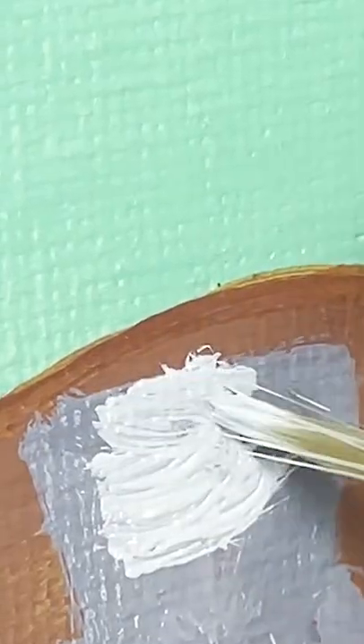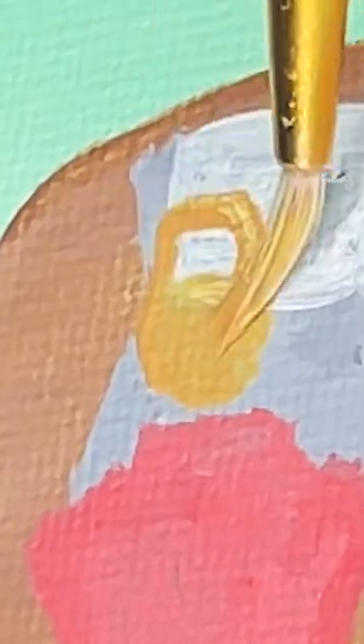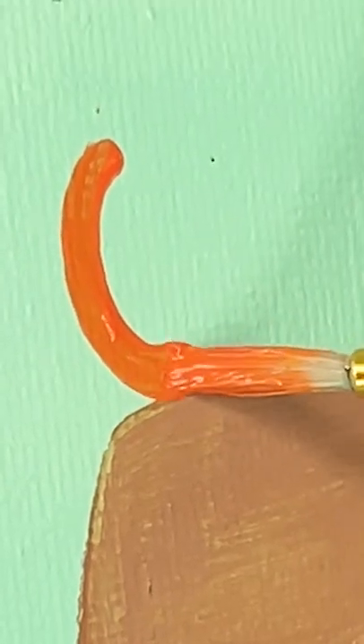Grammarly is free with comprehensive spelling, grammar and punctuation suggestions, but you can also upgrade to Grammarly Premium and unlock a lot more features like the conciseness suggestions. Don't get backed up with assignments. Use Grammarly. Succeed in school by improving your grades with the help of Grammarly.